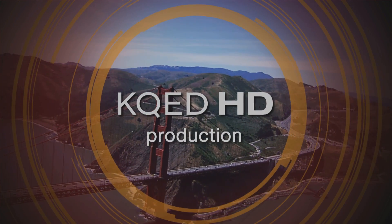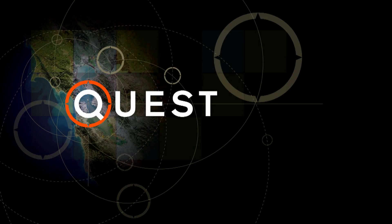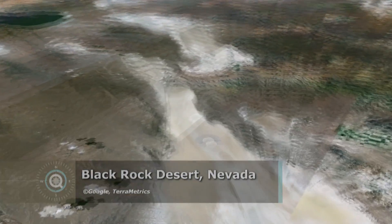A KQED-HD production. 9, 8, 7, 6, 5, 4, 3. This is going to go good. Ignition.